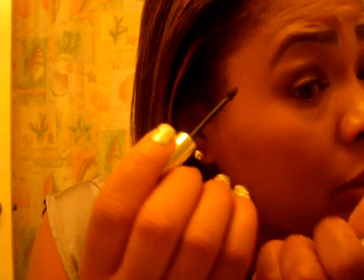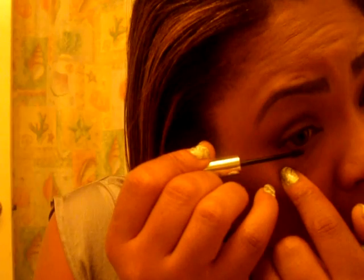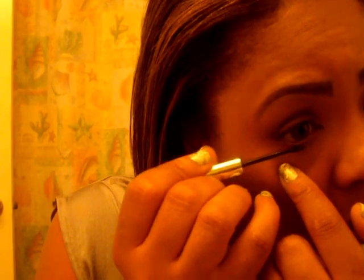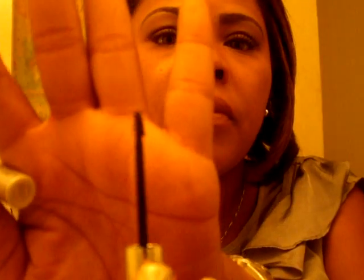Another thing I've been using a lot is my Clinique Bottom Lash Mascara. I don't have it on today but I'm going to put some on right quick — I really like it. It gets the bottom lashes really well and it doesn't smear at all. I have it in black. You can see the little brush — it's able to get all those lashes. This was $10 and it's the Clinique Bottom Lash Mascara, and I really like this.